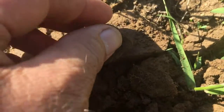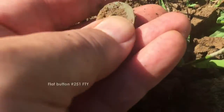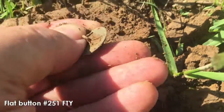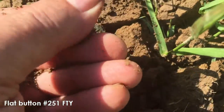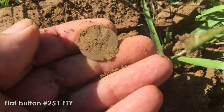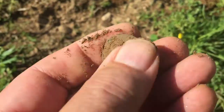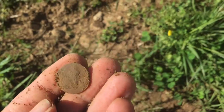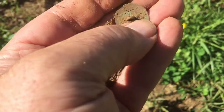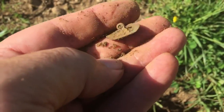Like, subscribe, and share. I'm not sure what I've got, but I've got one in the clod here. Oh, it's a nice button with a shank — a real nice button. Stand-up shank on it there. Sweet.